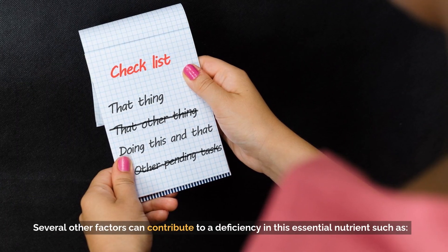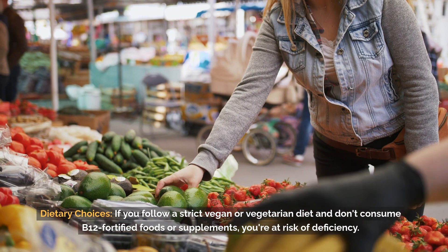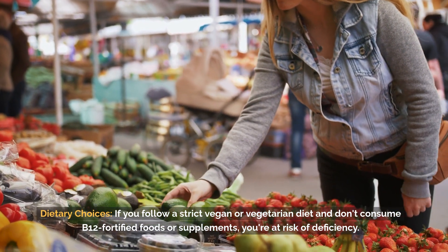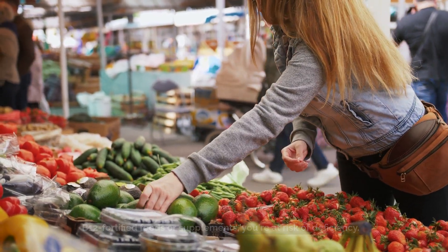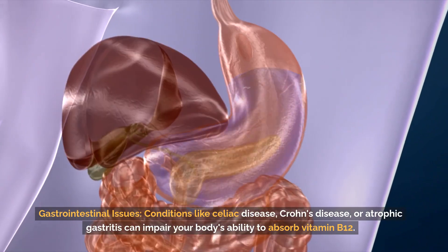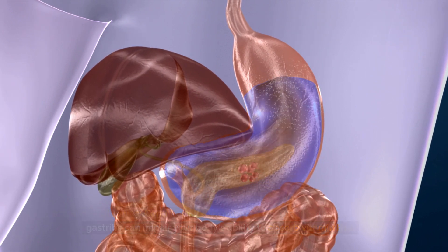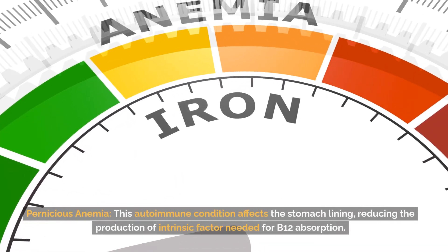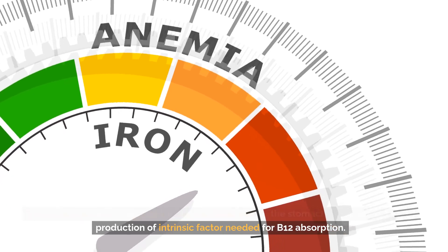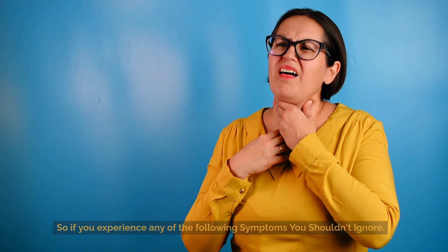Several other factors can contribute to a deficiency in this essential nutrient, such as dietary choices. If you follow a strict vegan or vegetarian diet and don't consume B12-fortified foods or supplements, you're at risk of deficiency. Gastrointestinal issues — conditions like celiac disease, Crohn's disease, or atrophic gastritis — can impair your body's ability to absorb vitamin B12. Pernicious anemia, an autoimmune condition, affects the stomach lining, reducing the production of intrinsic factor needed for B12 absorption. So if you experience any of the following symptoms, you shouldn't ignore them.